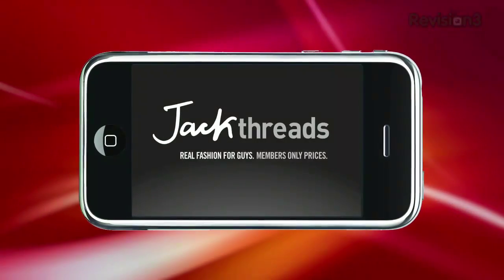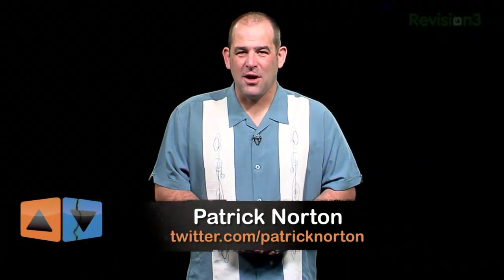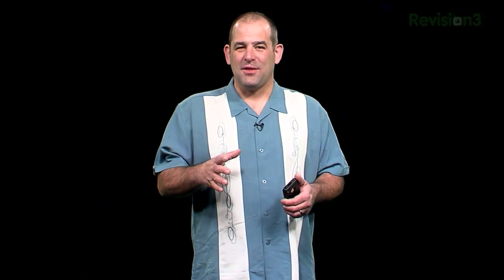This episode of App Judgment is brought to you by Jack Threads. Patrick Norton here, welcome to App Judgment, the best source of mobile app reviews on the Internet.